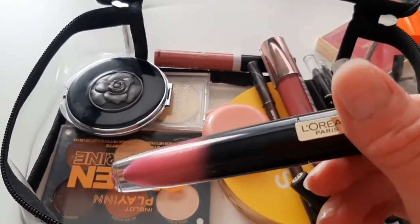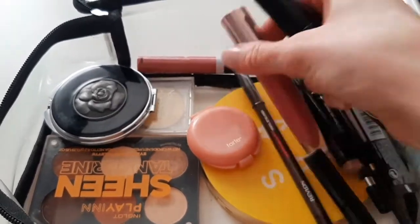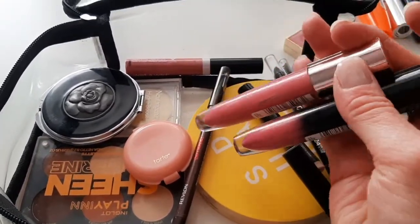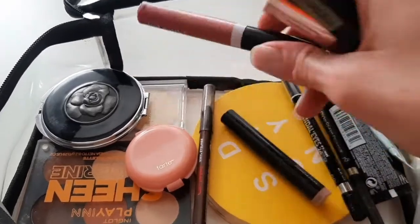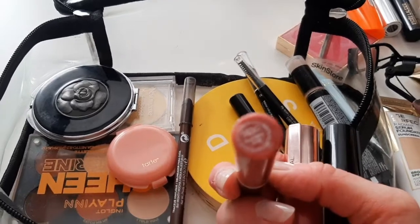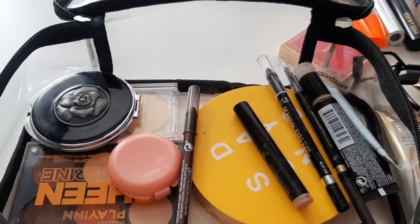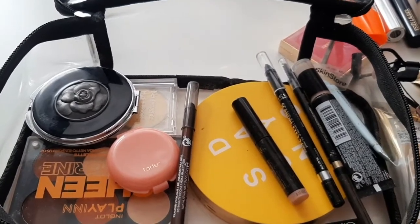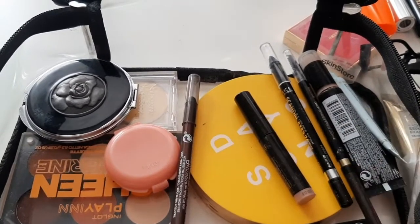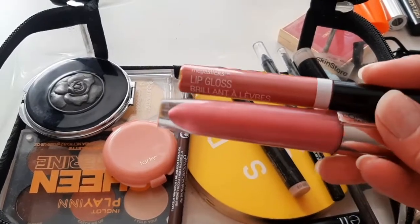I have a liquid lipstick from L'Oreal, then their Paradise gloss — you can see I prefer a rosy shade. Same with Wet n Wild, I have multiples of those. This one is in Raspberry Voice; it looks exactly like my lip color, same as the one from L'Oreal.